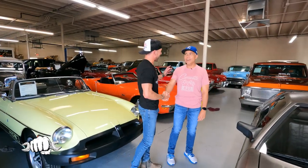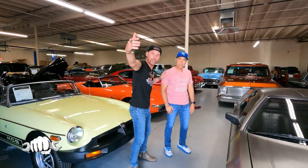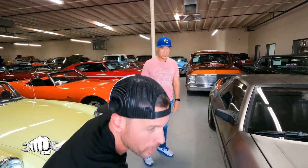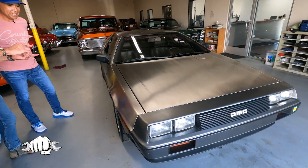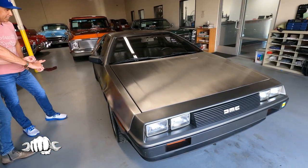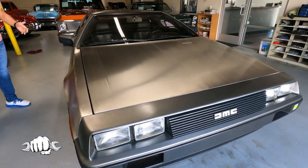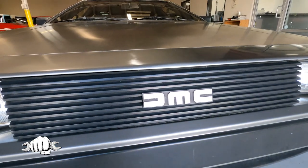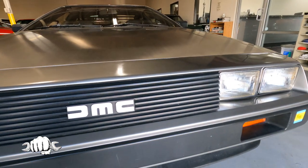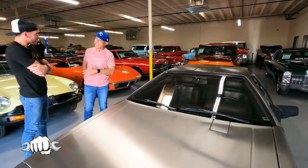Mike, thanks for having us out again. Always happy to see you, this is always a treat. So here's the back story. I was driving by earlier in the week and I saw this — I saw the DMC in the garage and I immediately texted Mike. I'm like, is that a DeLorean? And it's got 13,000 original miles on it. Where did you get this thing? Shockingly enough, right here in Vegas.